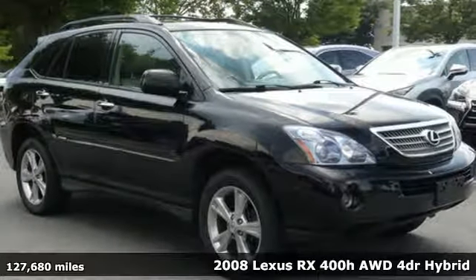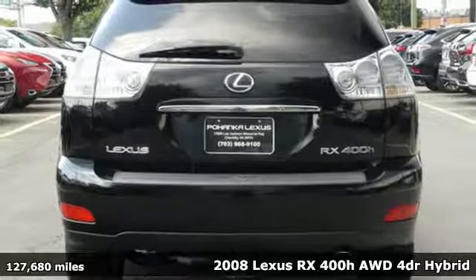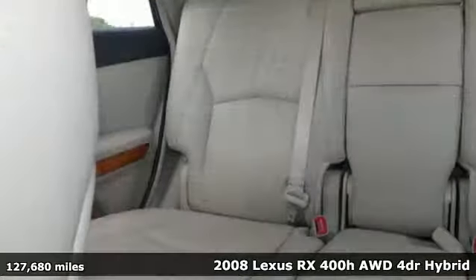Here's a 2008 Lexus RX 400H. Stylish and safe, the 400H Hybrid has standard air conditioning, remote power door locks, 10-way power driver and passenger seats, and a premium 8-speaker audio system with 6-CD player and steering wheel controls.